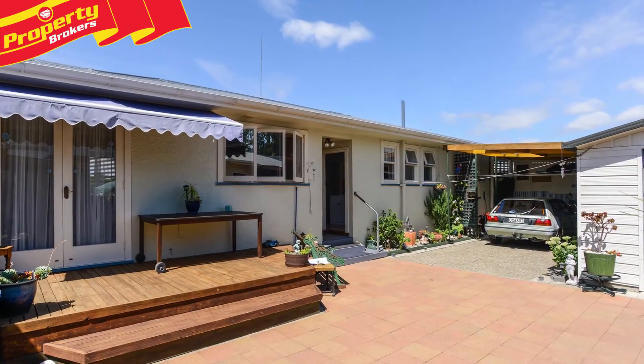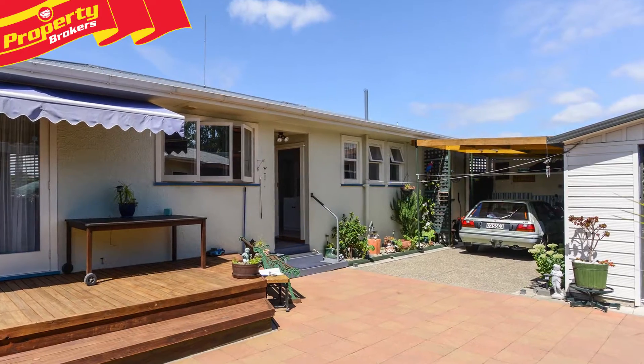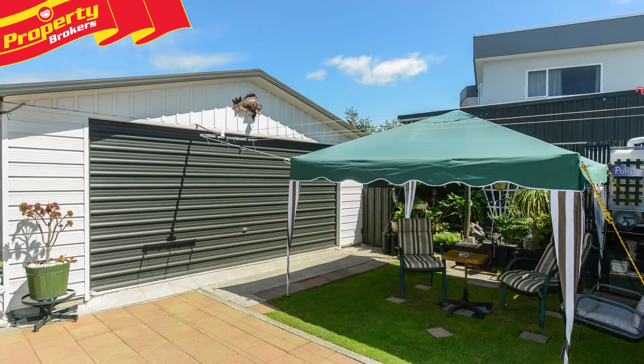Three-car garaging. The vendors of 605 Kennedy Road have fallen in love with a lifestyle property in the country and must sell this gem to move on.